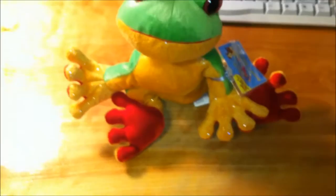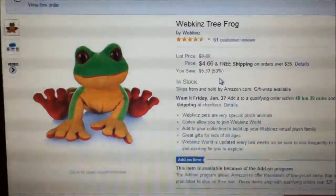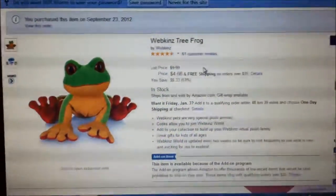Thanks for watching. It's $4.66 with free shipping off Amazon — pretty good deal.